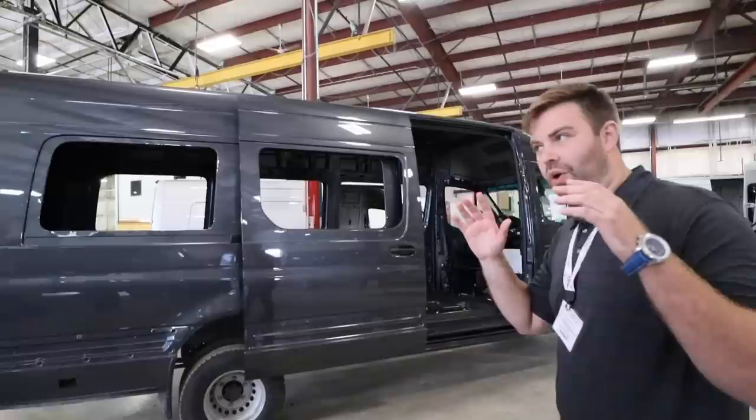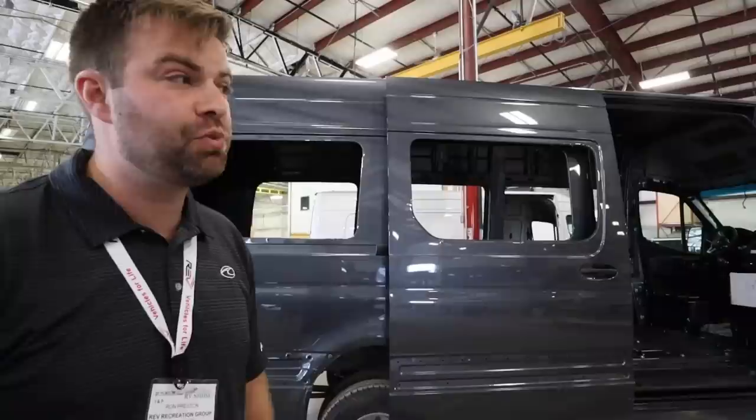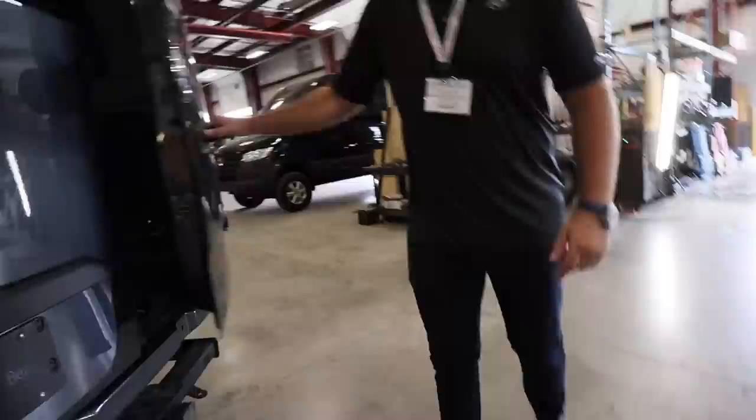When the chassis comes in from Mercedes-Benz, this is its first stop at Midwest, basically our mechanic shop. We make all of our cutouts for all of our holes — air conditioning, changing the tires out, getting seat pedestals in, very important. All your safety equipment is done first thing at Midwest before we even allow it to go into the assembly line. A lot of times we can figure out if the chassis is actually a lemon right here.